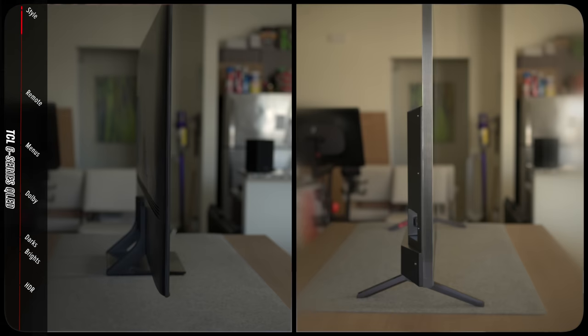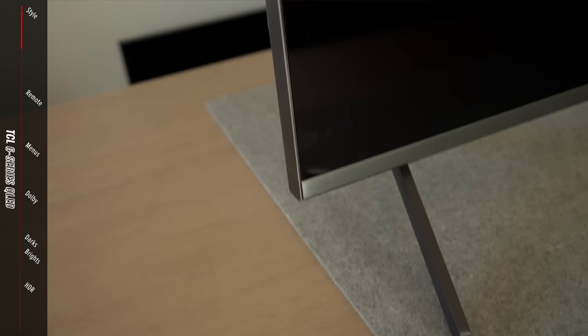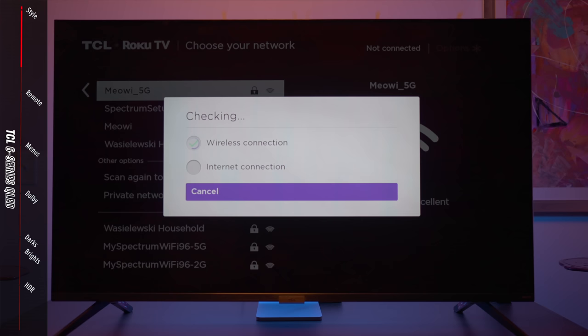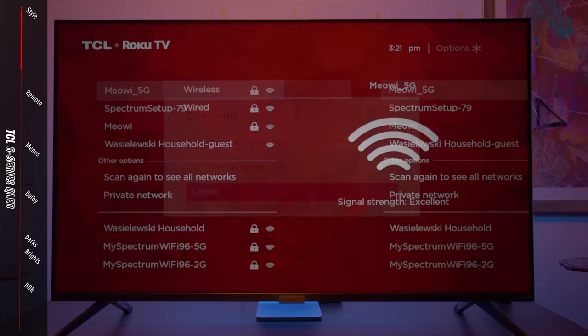The TCL 6 Series QLED smart TV was interesting — it was thin on top but got pretty thick toward the base, so mounting it flush to a wall would be difficult. It was a little bulky overall, especially compared to the Samsung, with two plastic legs that wobbled a bit. One thing we noticed straight away was a white light on the bottom of the TV blinking constantly — that's because we hadn't connected to the internet. If you don't plan to connect your TV to the internet, don't buy this TV, because that blinking would drive you nuts.